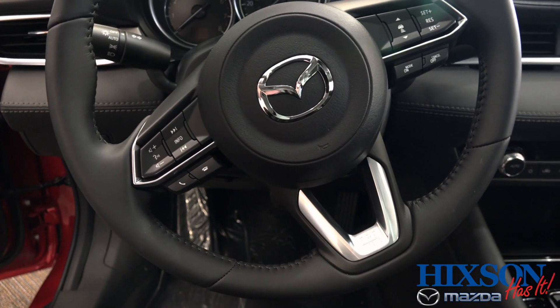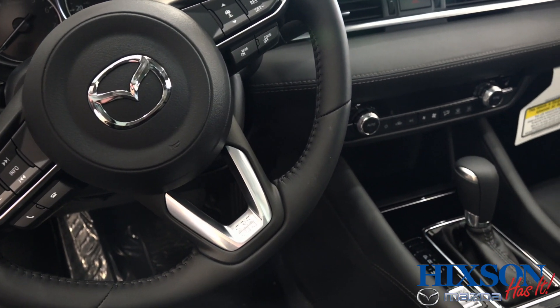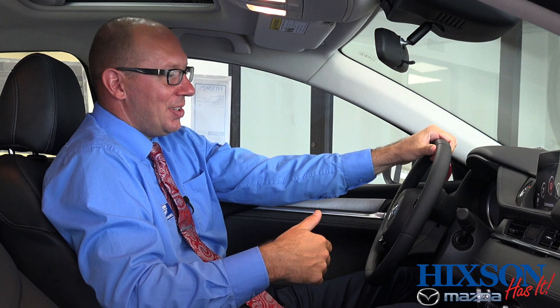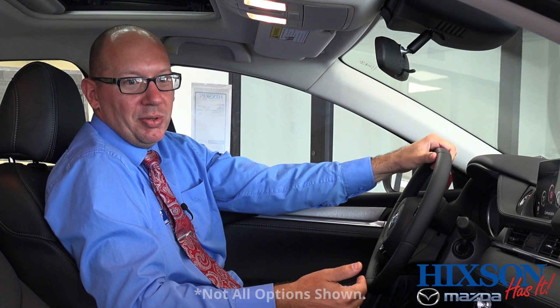On a long trip, the Mazda adaptive cruise control will actually allow you to set a following distance behind vehicles. I always keep mine at the maximum distance, and then I don't have to worry about constantly adjusting my cruise control settings to maintain a distance behind another vehicle.